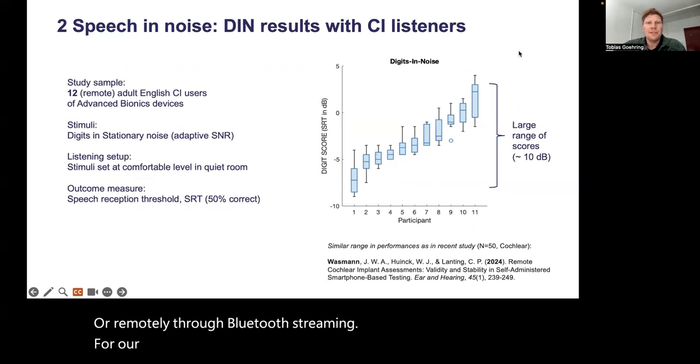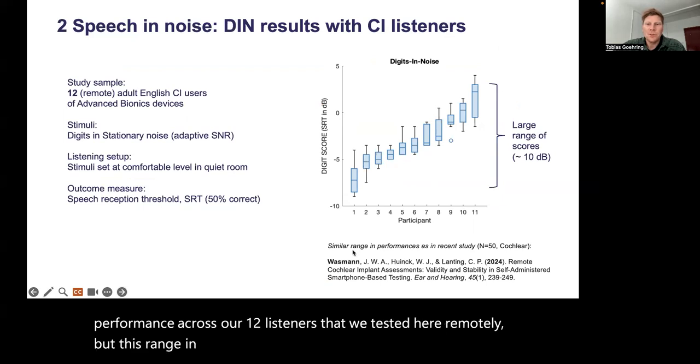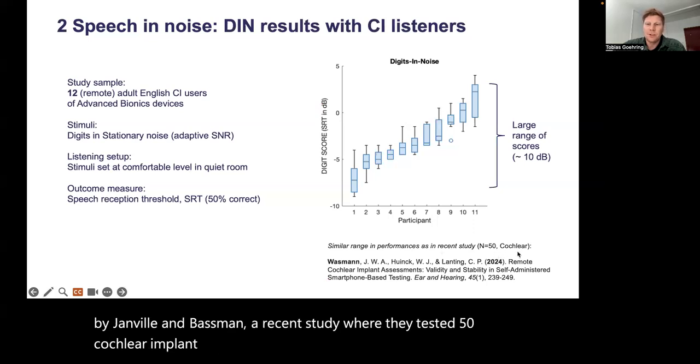For our DIN (digits-in-noise) results, we see quite a range of performance across our 12 listeners tested remotely. But this range in scores is very similar to other studies — for example, a recent study by Jan-Willem Wassmann, where they tested 50 cochlear implant listeners using Cochlear devices and found a similar range of performances. So our results are very much aligned with that.